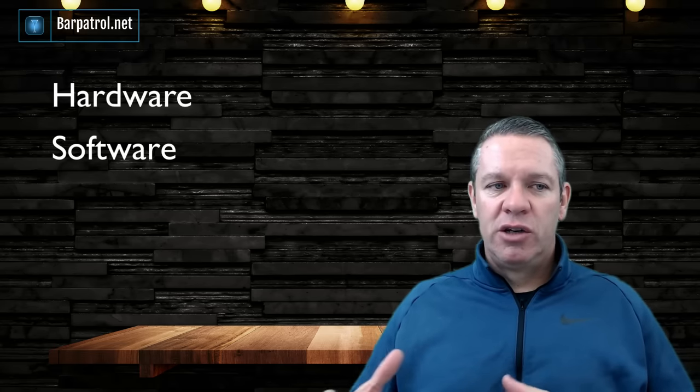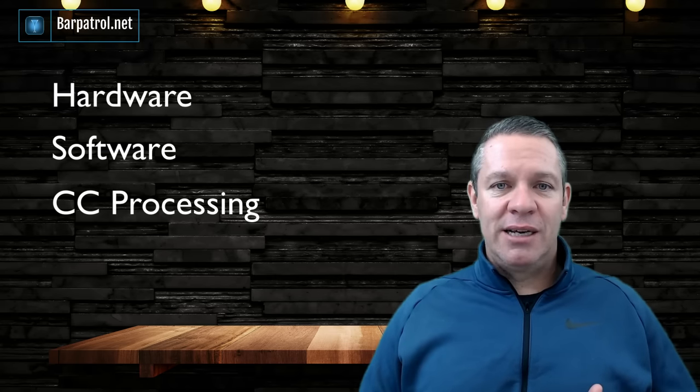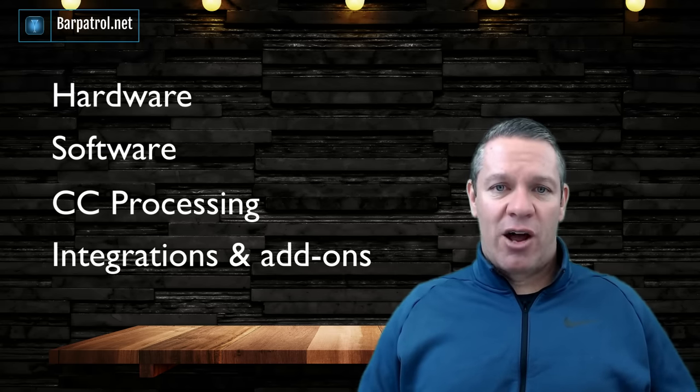Tell them the hardware you want and the features and add-ons we just talked about. It doesn't have to be perfect, but if they have a base to start with, they'll be able to walk you through a few scenarios and you'll have at least a ballpark idea of what you need to spend. The main cost categories are hardware, software (the monthly subscription), credit card processing, and integrations and add-ons.